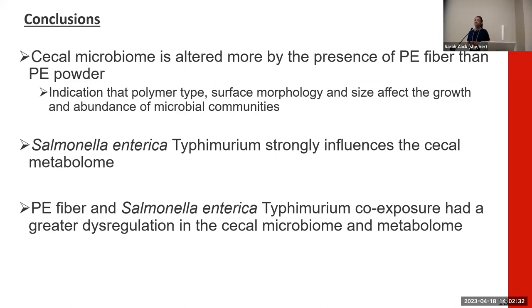In conclusion, the cecal microbiome was altered more by PE fiber versus powder, indicating that polymer type, size, and surface characteristics play a significant role in how the cecal microbiome and metabolome are altered. Salmonella enterica Typhimurium had a very strong influence on the cecal metabolome, as seen in our PCA and volcano plots. Finally, the co-exposure of PE fiber and Salmonella Typhimurium produced greater dysregulation compared to single exposure of either contaminant alone.